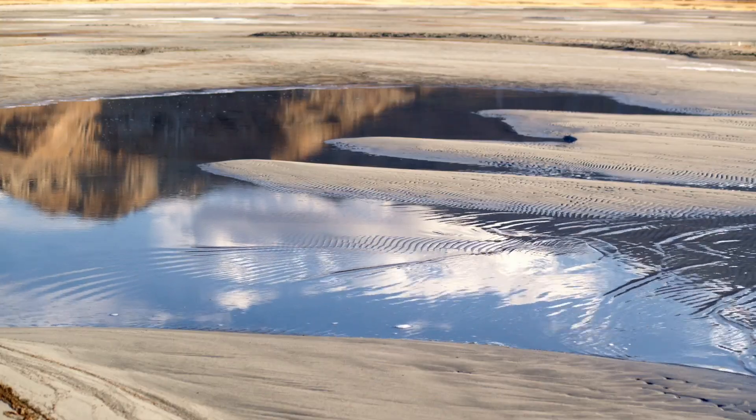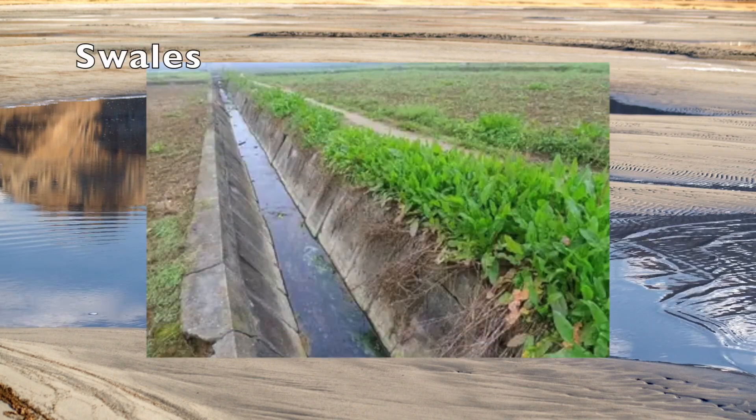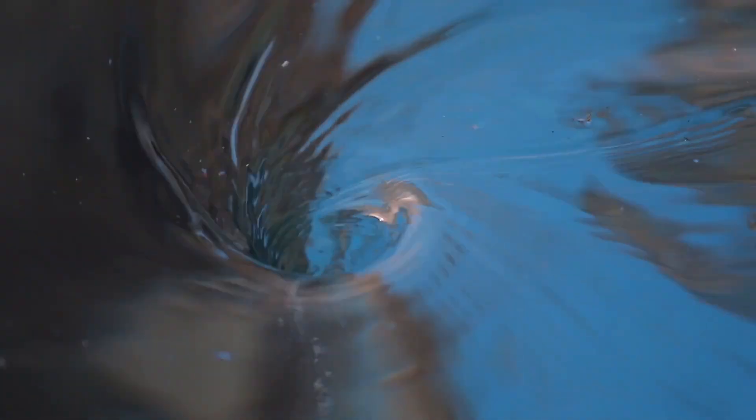Moreover, some housing estates can install swales. Swales are narrow ditches that collect rainwater, which ensures that it drains into the ground at a slow rate.